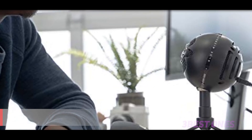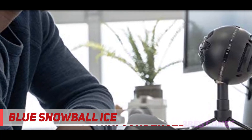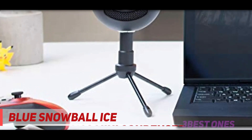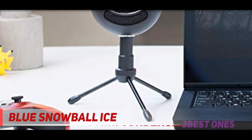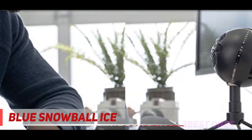Coming in at number 2, the Blue Snowball iCE. The Blue Snowball iCE is the budget sibling of the Blue Snowball. It is the same size and shape and comes in black and white, featuring only cardioid pickup. This mic is suited to the newer streamer still looking for an upgrade from a headset mic.